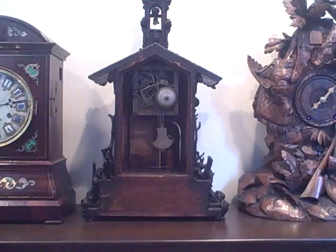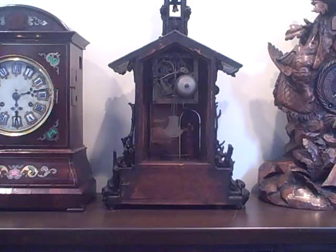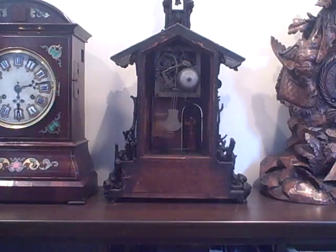In this video we are going to give you an overview of a Black Forest monk clock. There are two main different types of monk automata, or the complications of the monk striking, that are found in Black Forest clocks.